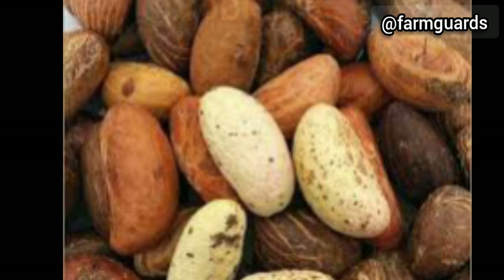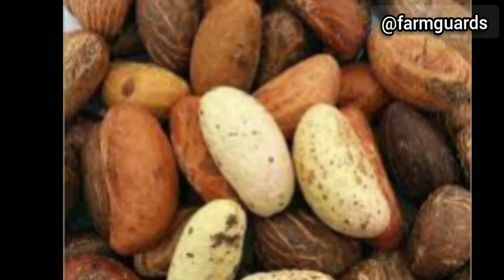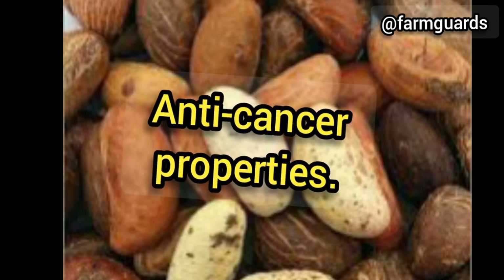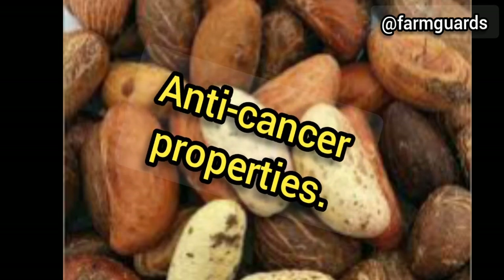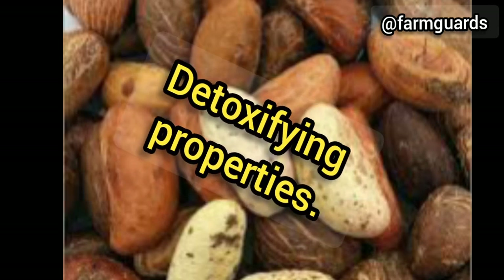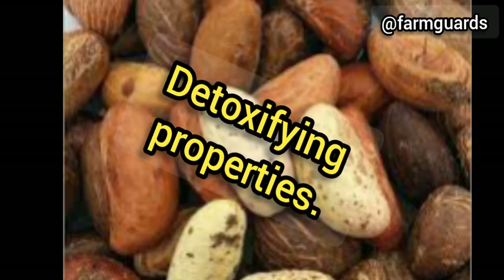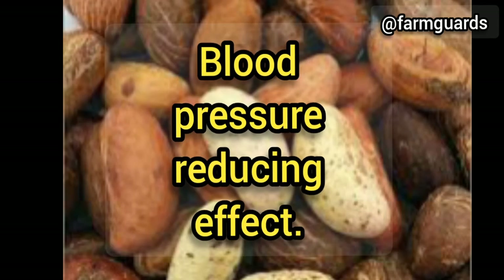Bitter cola can help relieve symptoms of respiratory conditions such as asthma and bronchitis. Some studies have suggested that bitter cola may have anti-cancer properties and may help to prevent the growth and spread of cancer cells. Bitter cola can also detoxify and protect the liver from alcohol and food poisoning effects. A study shows that Garcinia cola contains in its alcohol extract a vasoactive substance that has a blood pressure reducing effect.